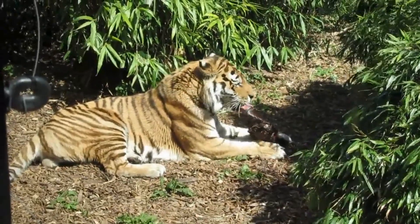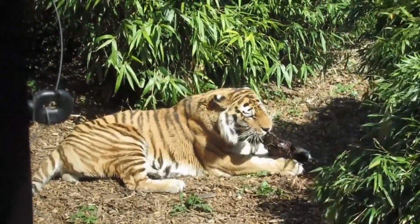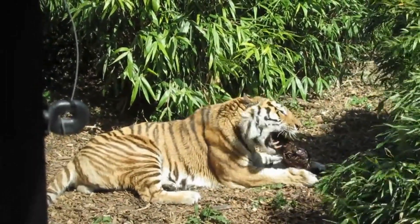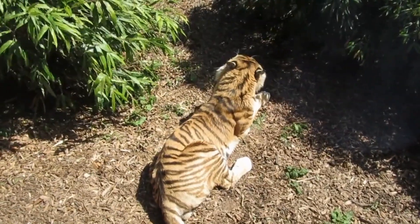Tigers have reddish-orange coats with prominent black stripes, white bellies, and white spots on their ears. Like a human fingerprint, no two tigers have the exact same markings. Because of this, researchers can use stripe patterns to identify different individuals when studying tigers in the wild.